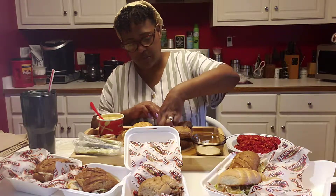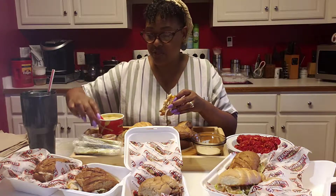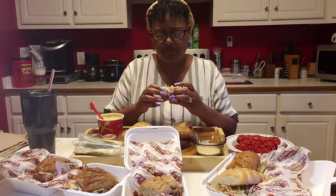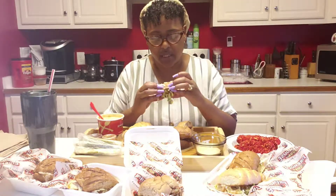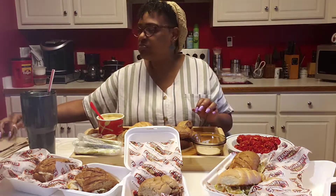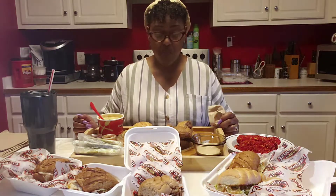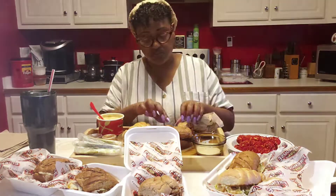First I want to try one of these subs. I've got some ranch on deck as well as two sauces from Firehouse. This is the grilled chicken and bacon. It's good. Honestly it doesn't need anything — like nothing. Maybe some hot sauce. That's it. Thumbs up. Grilled chicken — I added bacon.